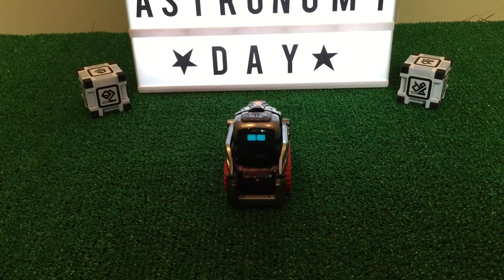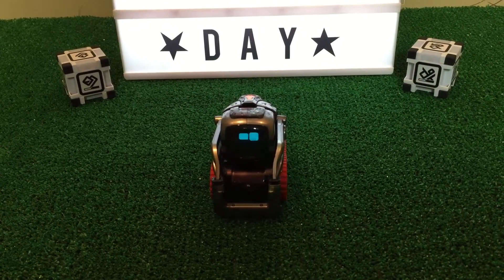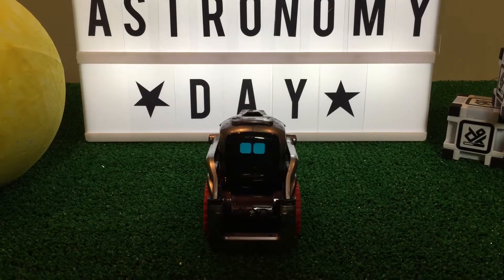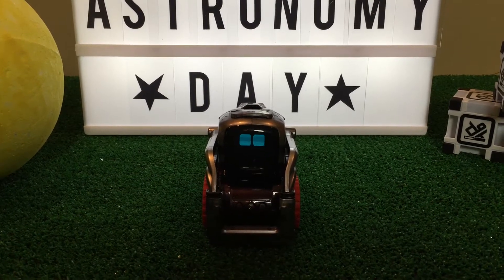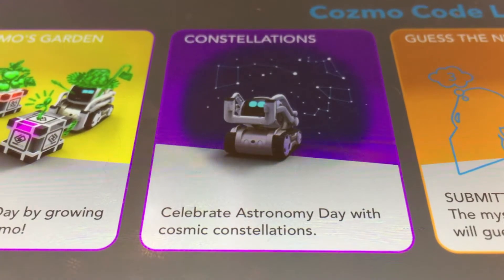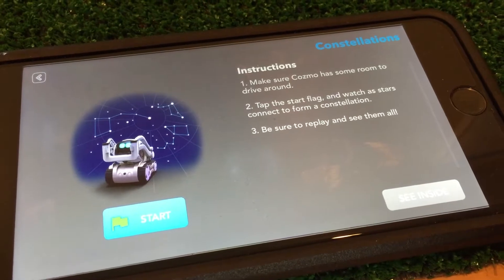What could it be Cosmo, is it Uranus? Ha ha, Sebby, very funny. Actually, I am going to show you some constellations. Okay Julien, open up Codelab and show everyone the new program called Constellations. Okay Cosmo, I'll open it up right now. In Cosmo Codelab, one of the new featured projects is Constellations. It was made by the team at Anki, and it says celebrate Astronomy Day with Cosmic Constellations. Let's make sure Cosmo has some room to drive around, and I'm going to tap the star flag and watch as stars connect to form a constellation.